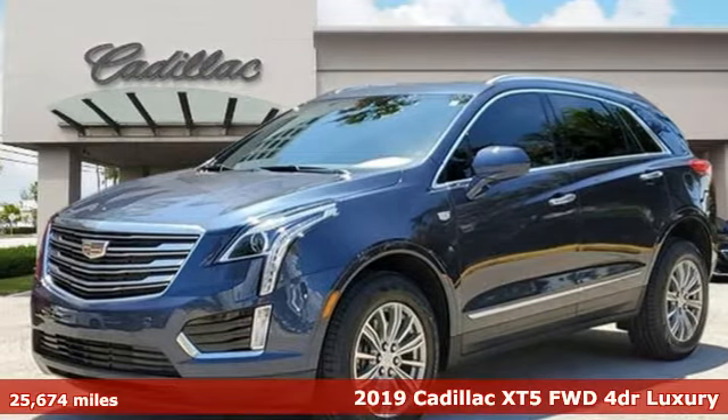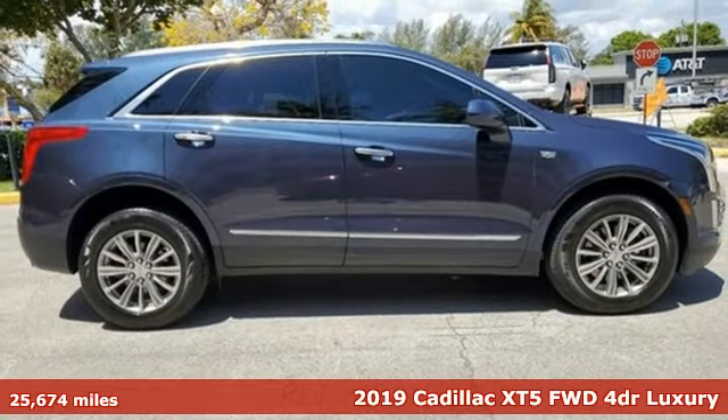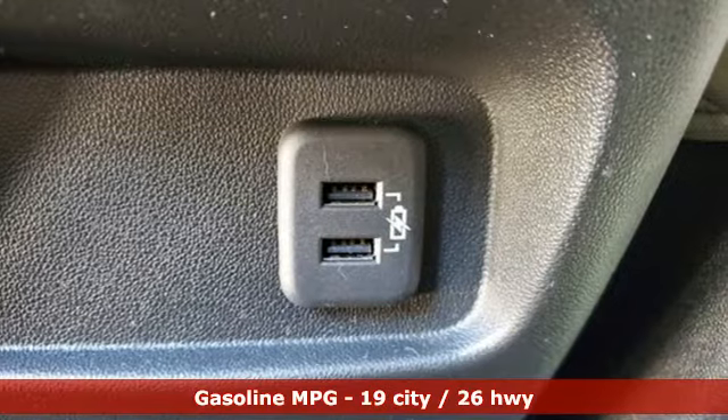It's a certified 2019 Cadillac XT5. Designed with your agenda in mind, this XT5 helps you get ahead while pampering you like it's your day off.